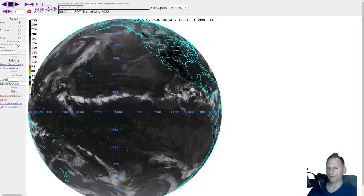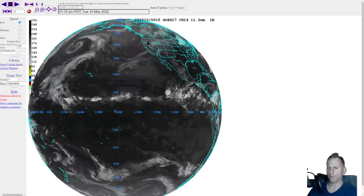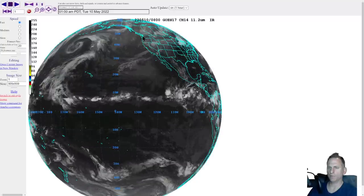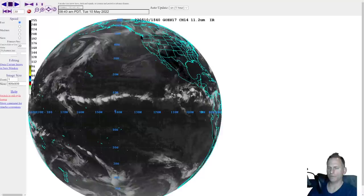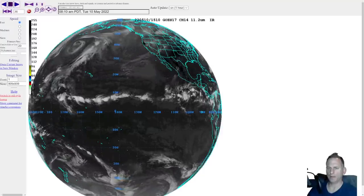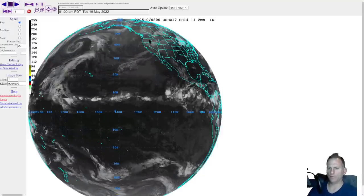But before that, we might get a fairly decent day for some portions. Some sun breaks already occurring across the region for the central Puget Sound. Looks like some convergent zone activity and some clouds hanging on — it's going to vary during the day. It might move north a bit, but it might keep you from seeing that sun too much today.